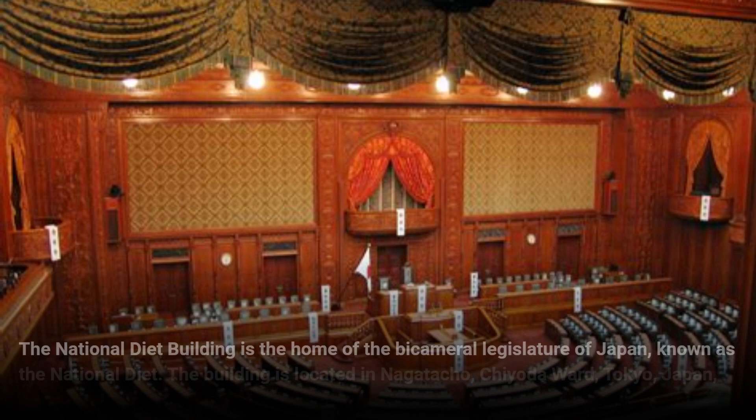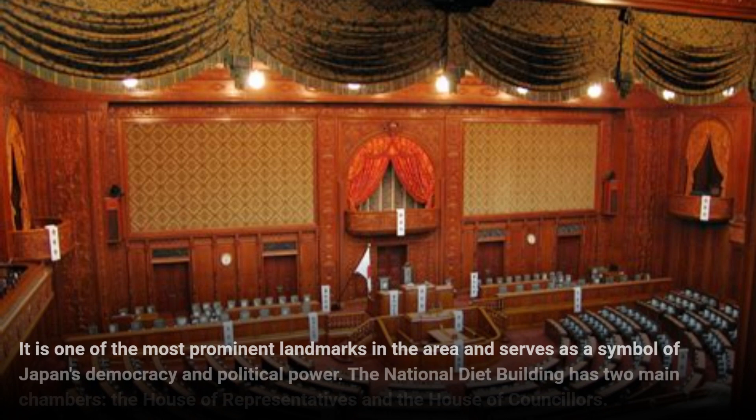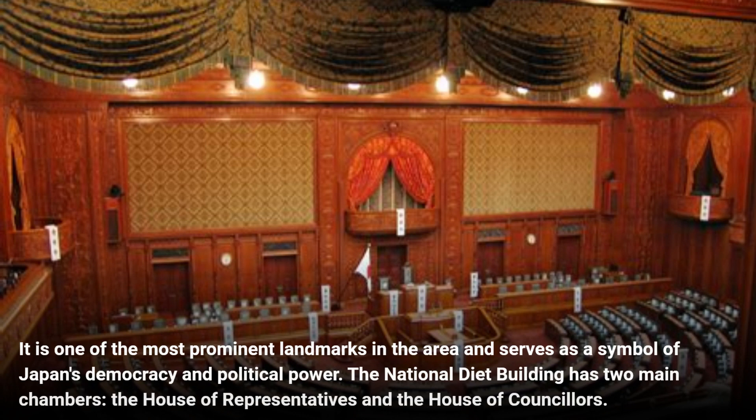The National Diet Building is the home of the bicameral legislature of Japan, known as the National Diet. The building is located in Nagatacho, Chiyoda Ward, Tokyo, Japan, and was completed in 1936. It is one of the most prominent landmarks in the area and serves as a symbol of Japan's democracy and political power.